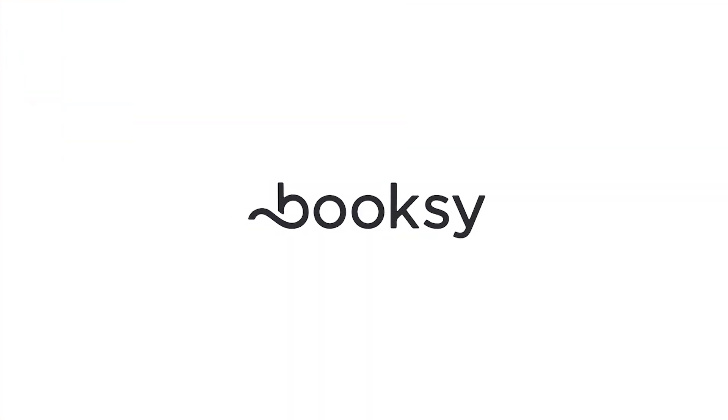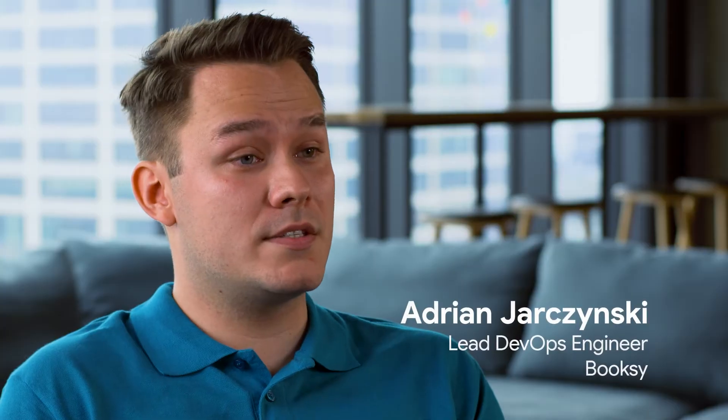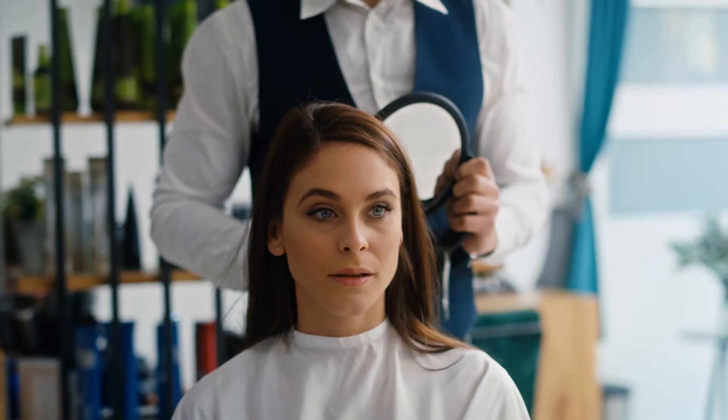Booksy is currently in over 25 countries around the world — in the US, in the UK, in Spain, in Poland, in Brazil, in France. In the last year, nearly 100 million bookings were made via our app.